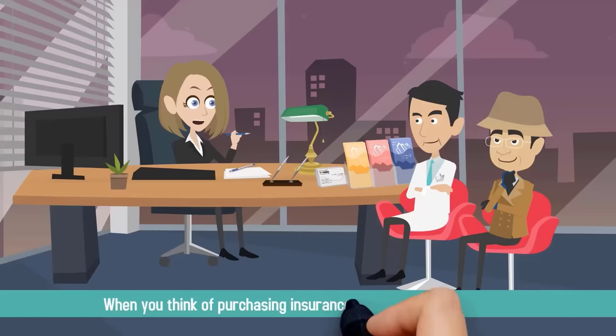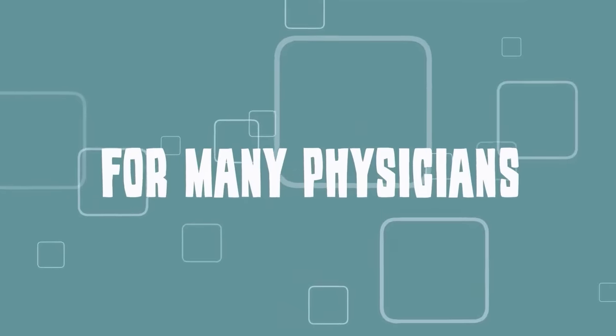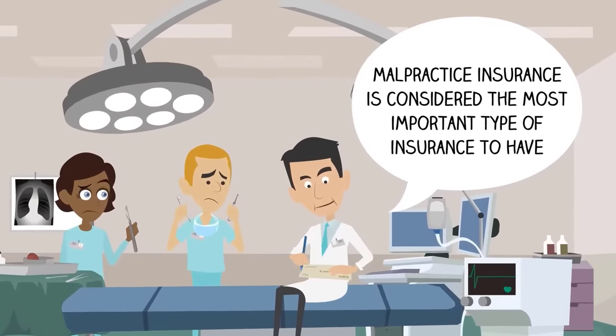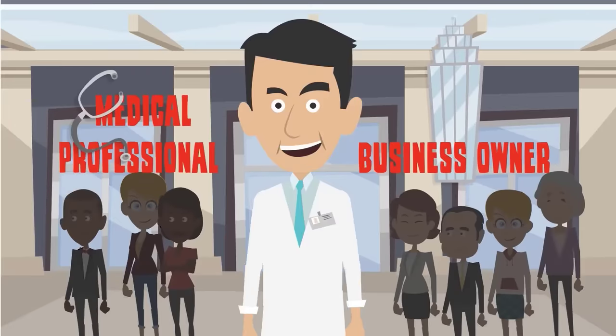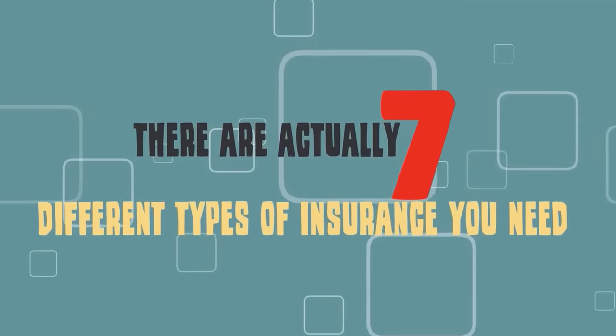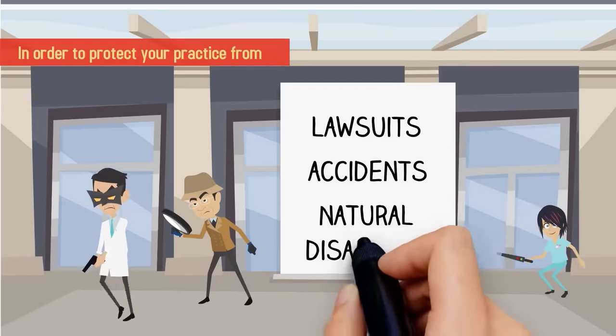When you think of purchasing insurance for your medical practice, what comes to mind? For many physicians, malpractice insurance is considered the most important type. But as a business owner and a medical professional, there are actually seven different types of insurance you need in order to protect your practice from lawsuits, accidents, and natural disasters.